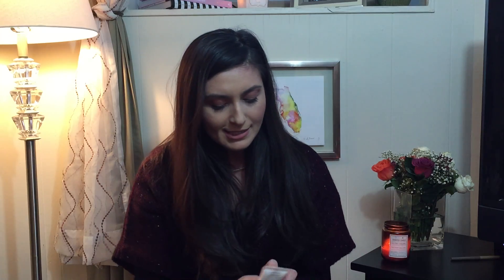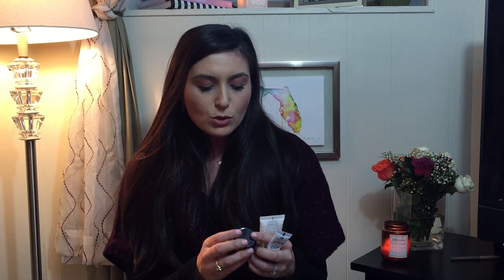The final products that I have are all samples that I got either in my Sephora boxes or through some other things. The first one is this Belif True Aqua Balm. I mentioned this before.